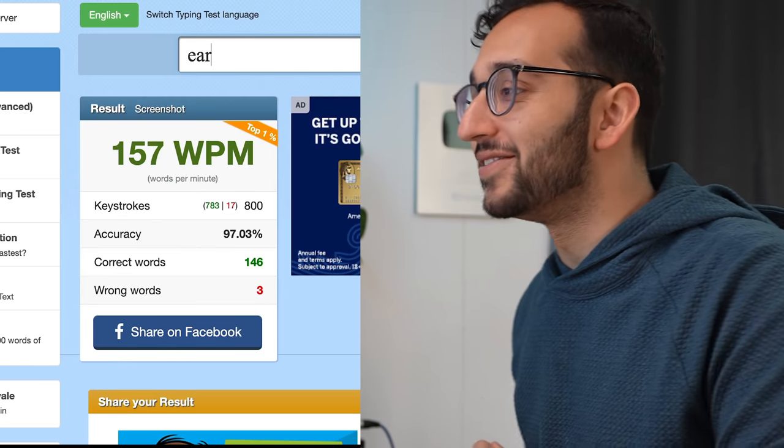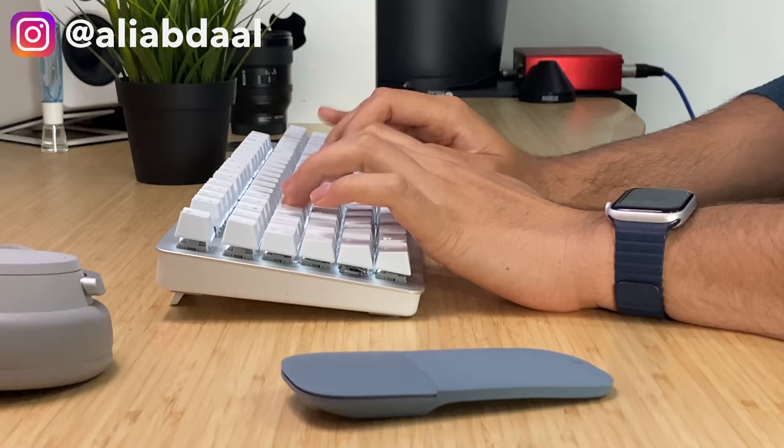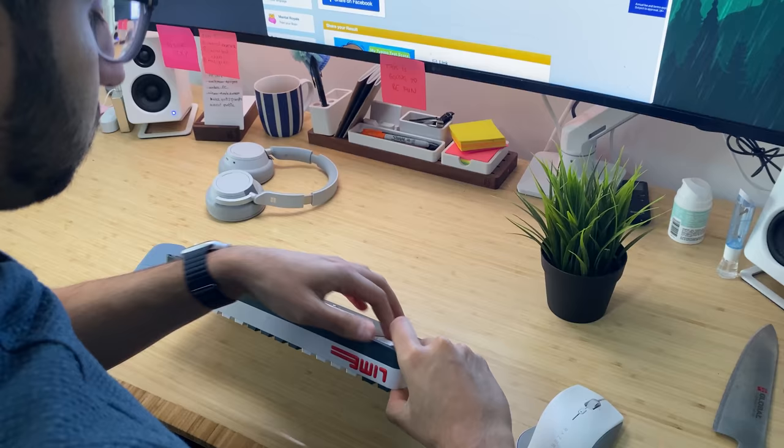157 words per minute. There we go — world record. Hey friends, welcome back to the channel. In this video, we are gonna be comparing six of the most popular mechanical and membrane keyboards to try and help figure out what is the absolute best keyboard for maximizing our typing speed.